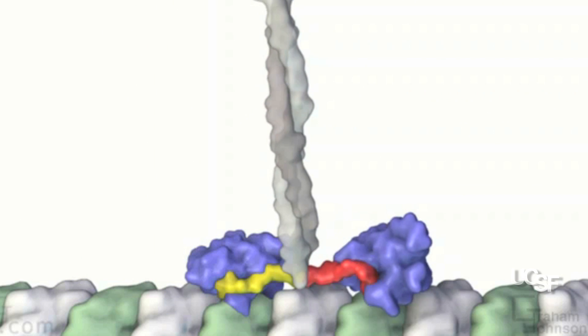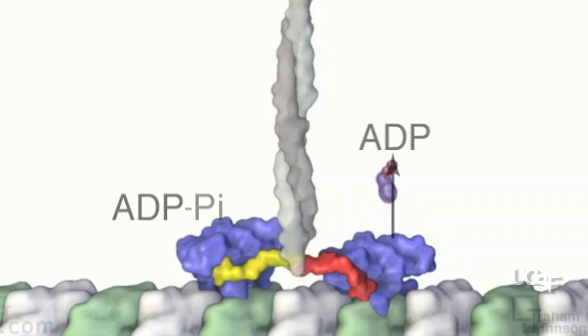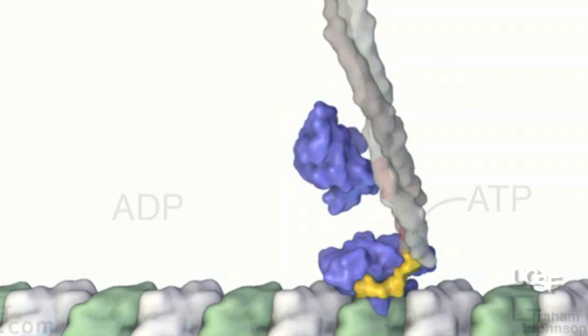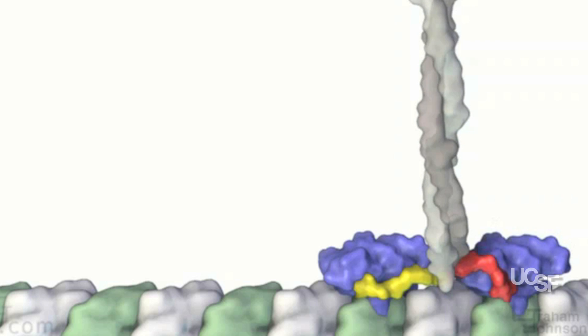Kinesins represent one big class of these molecular motor proteins. But there's a whole other group of molecular motors called myosins. Myosins perhaps are the most familiar to most people because they drive muscle contraction. The size of these machines is incredibly small — about one millionth of an inch — so it's nontrivial to develop scientific techniques that allow you to interrogate a machine this small, much smaller than anything that humans have produced in terms of machines.